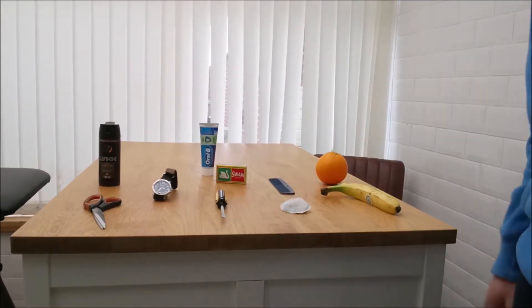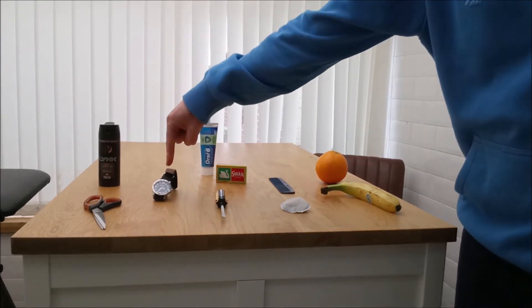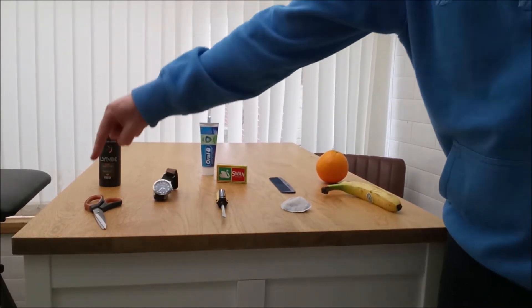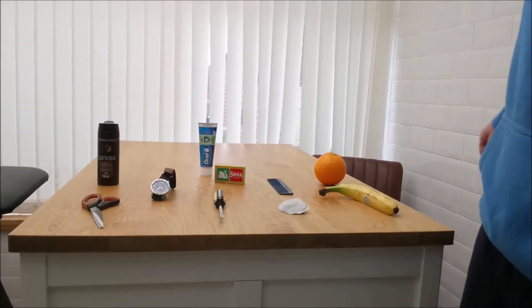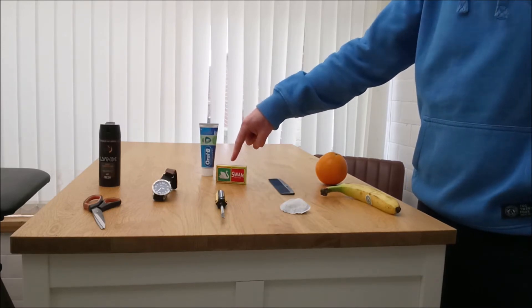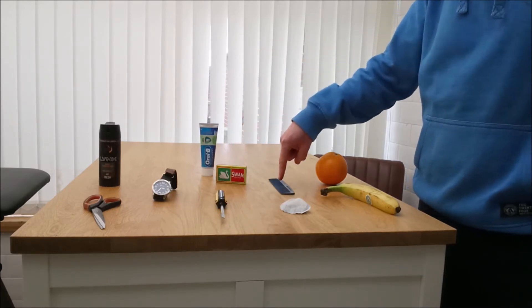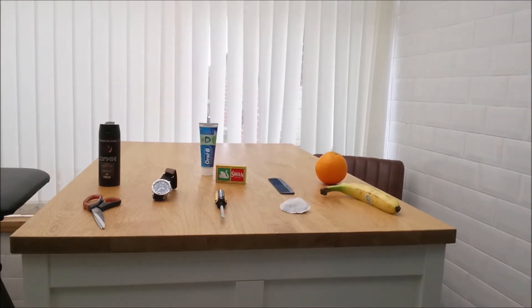Number two: tea bag. Number three: screwdriver. Number four: watch. Number five: scissors. Number six: deodorant. Number seven: toothpaste. Number eight: matches. Number nine: comb. Number ten: orange. We're going to cover them up.